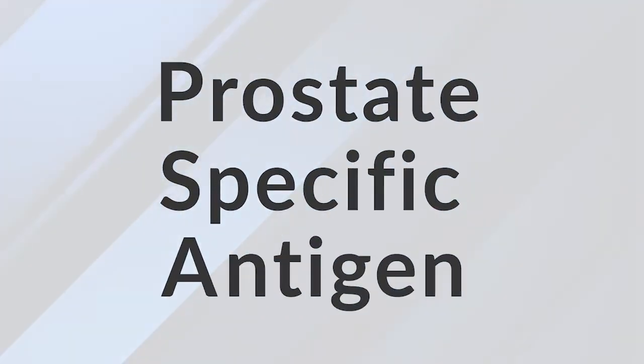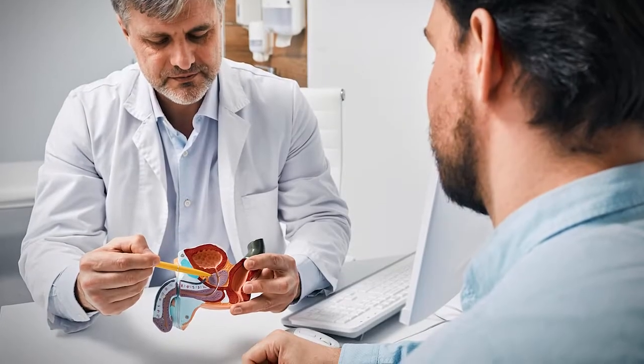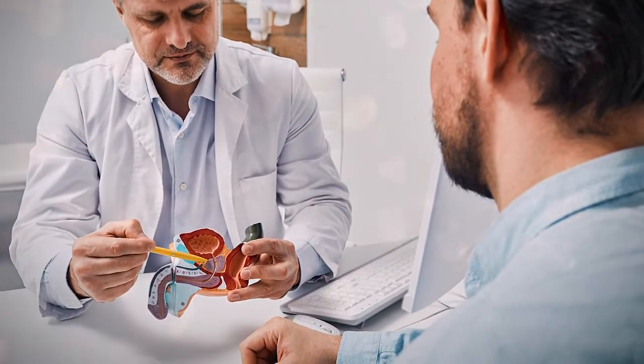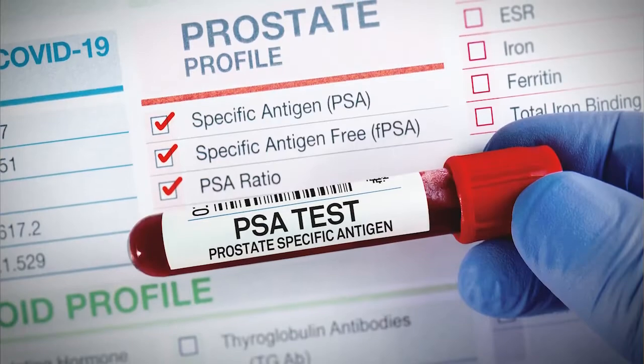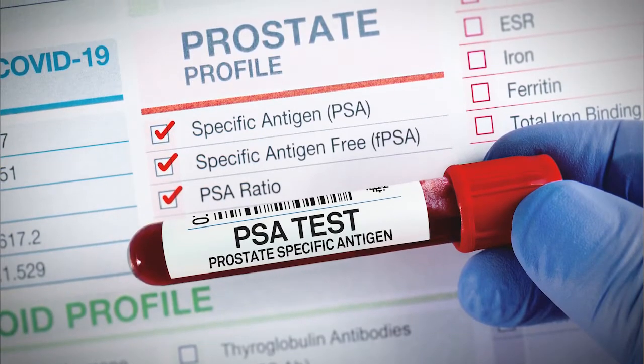PSA stands for prostate specific antigen. It's a protein used in the reproductive process. A bit of this protein leaks into our bloodstream from the prostate gland and is easily detected by a routine blood test.